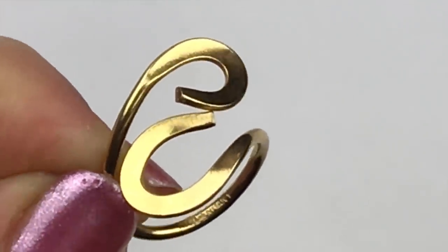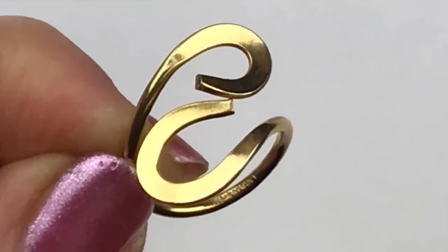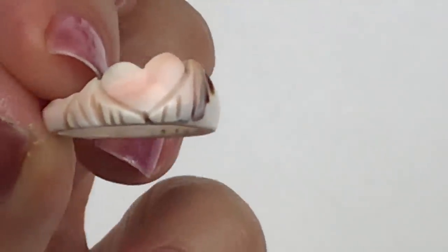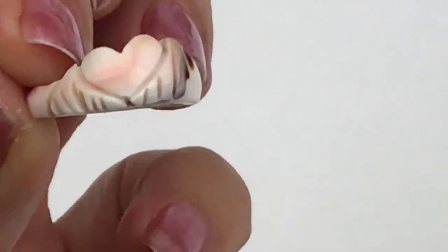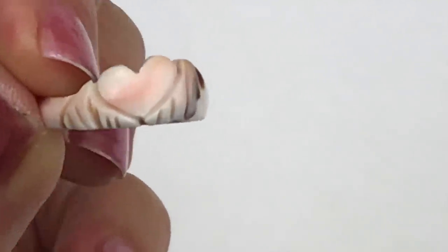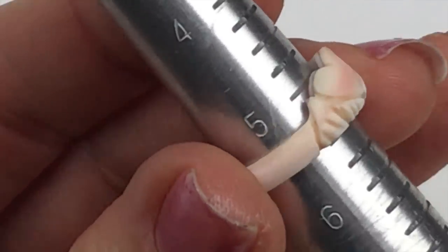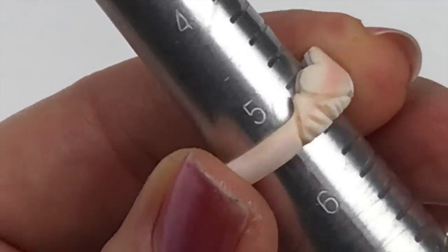Here's a pretty little ring — it's carved shell. You can see the heart on there and the pink shell coming through. I'm going to size this — it looks like it is a five and a quarter.